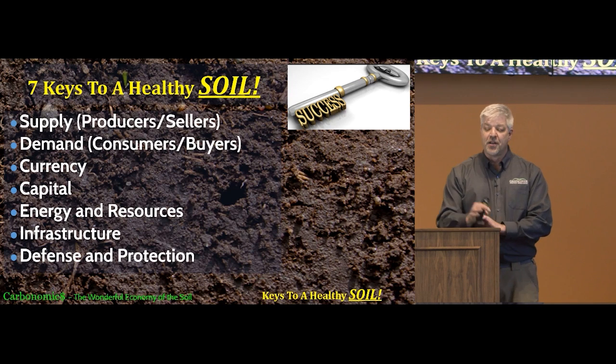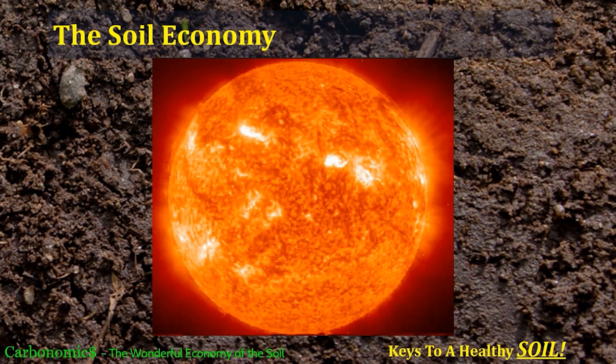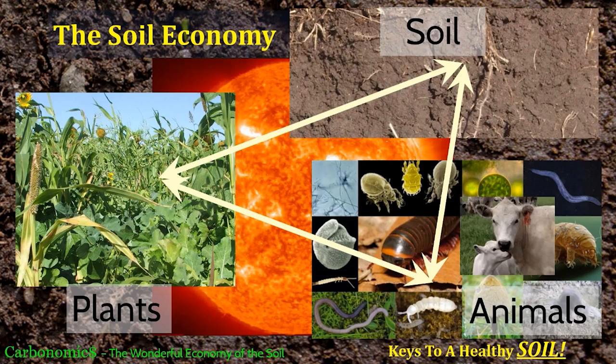The first thing we have to understand is that as farmers, what we do is capture solar energy — our economy is based on solar energy. Within this economy there are three main players: the soil, the plants, and the biology or the animals. When I talk about animals, cattle, sheep, and goats are a big part of it, but for today's talk I'm not going to talk about them as much as the little guys — the bacteria, the fungi, and different things you can't see. Earthworms we can see, and we'll talk about them a bit, but I'll talk a lot about the role that biology plays in having a healthy soil economy.